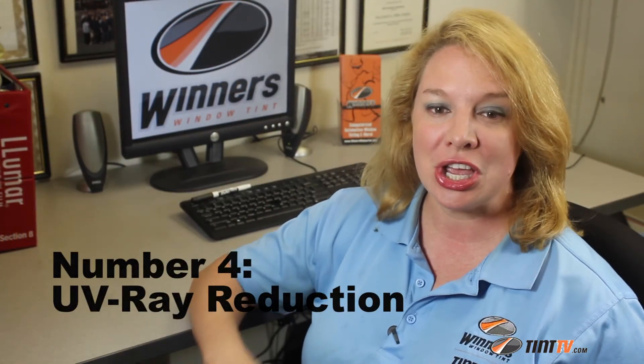Number four: UV rays reduction. All film blocks 99.9% of the UV rays, which causes the interior of a car to fade and physical discomfort to the occupants. So reducing the UV rays is an immediate benefit of window film.